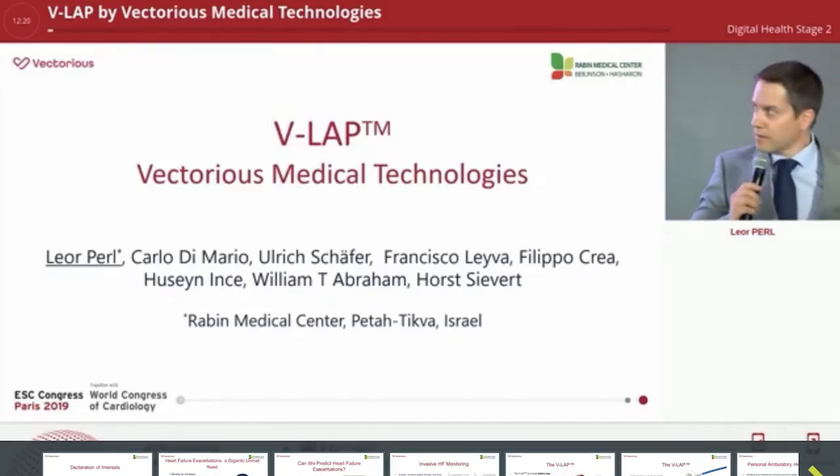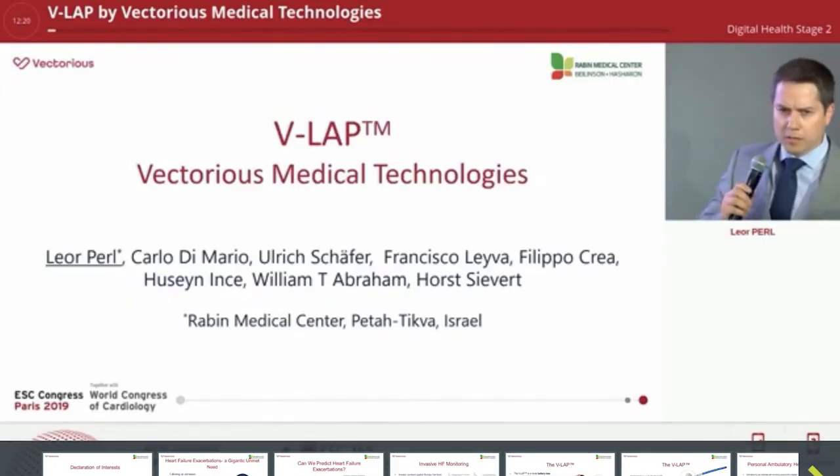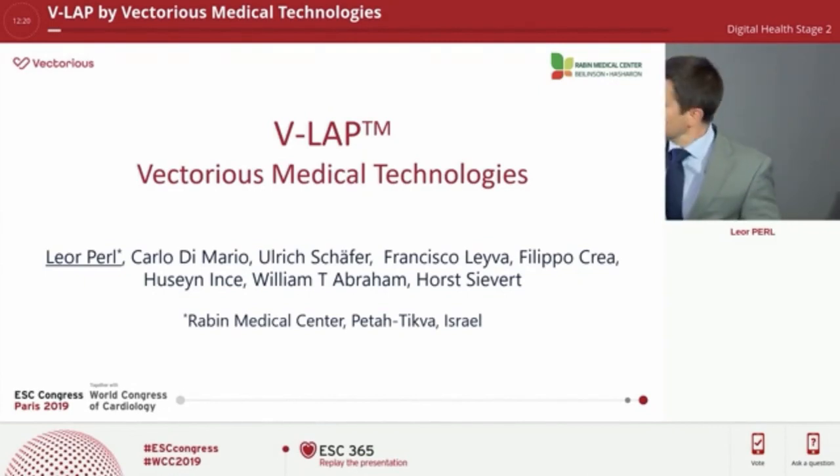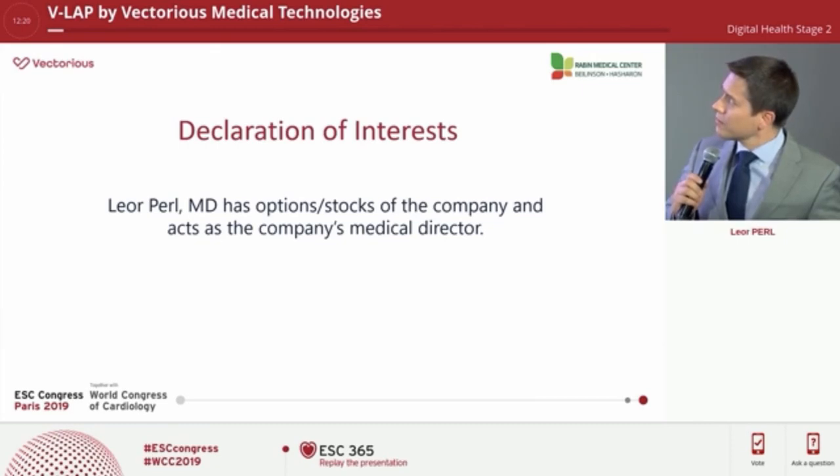I'm from the Rabin Medical Center in Israel, and I'm going to talk about the V-Lab, which is manufactured by Victorious Medical Technologies. These are my declaration of interests.